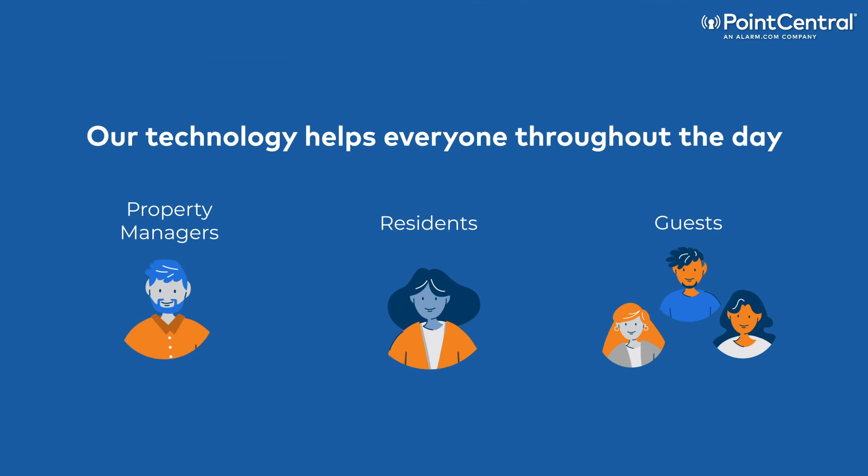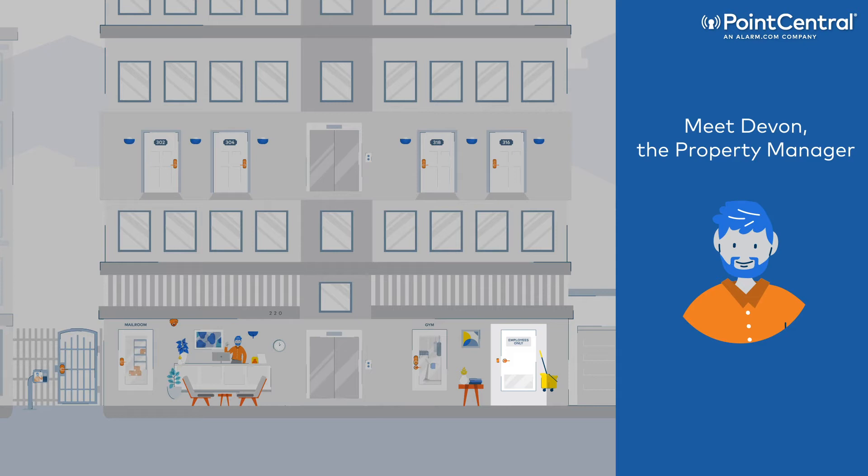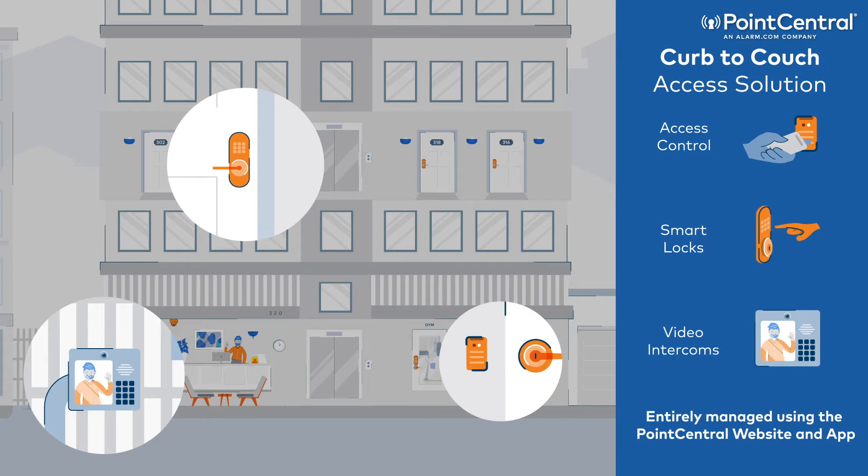Let's take a look at how our technology helps everyone throughout the day. Meet Devin, the on-site property manager. Devin needs access to the entire building, including the maintenance room, vacant units, and common spaces, all of which are outfitted with various types of smart locks — from residential lever locks to smart intercom systems to traditional access control readers.